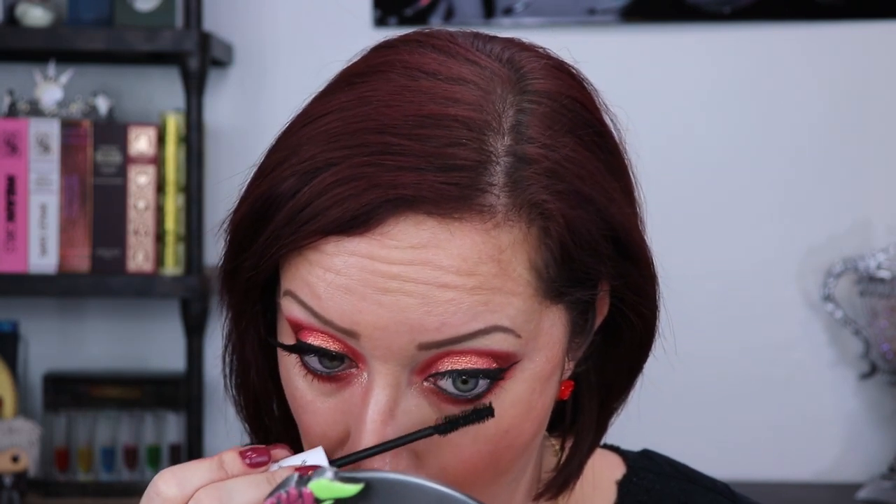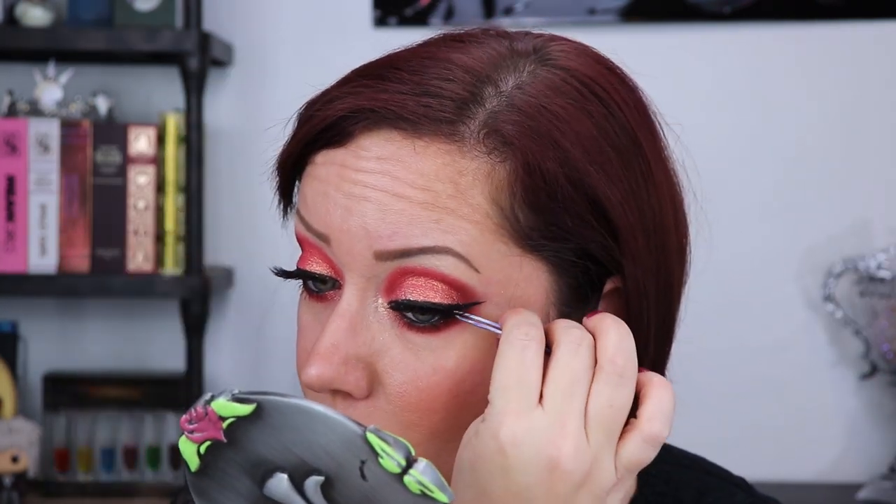For the waterline, I'm using my Lottie London AM to PM liner. For lashes, I'm doing the Colourpop black mascara. And to finish everything off, I'm adding a House of Lashes original Iconics. And that's the eyes done.